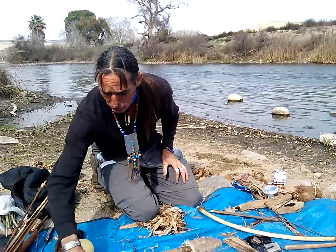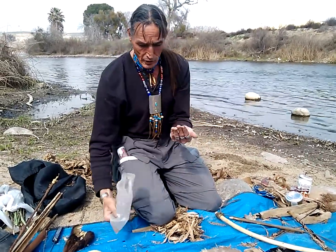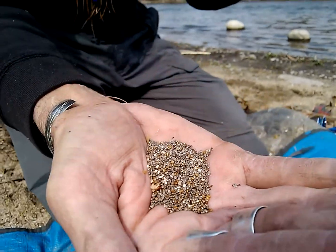Here's the other species — this is the kind you buy in a health food store. This is Mexican chia. See the difference in color? This is Salvia hispanica, and this is Salvia columbariae. Two different kinds.